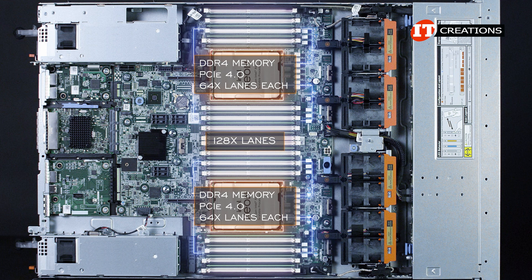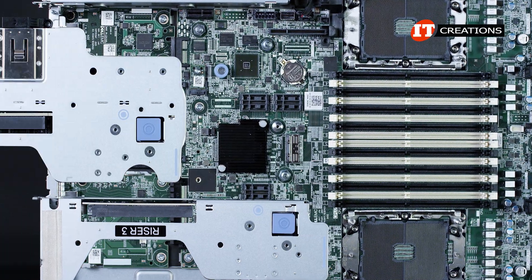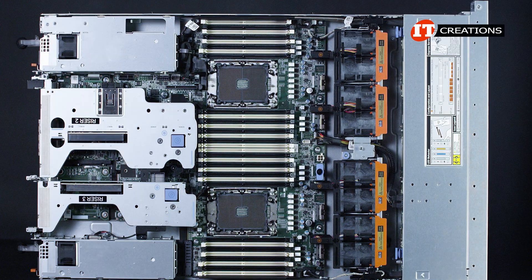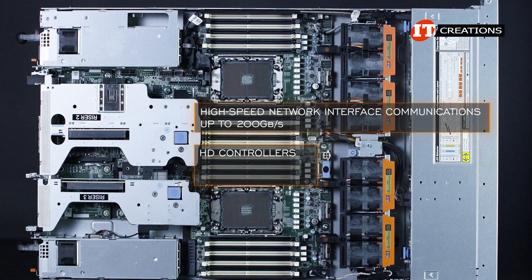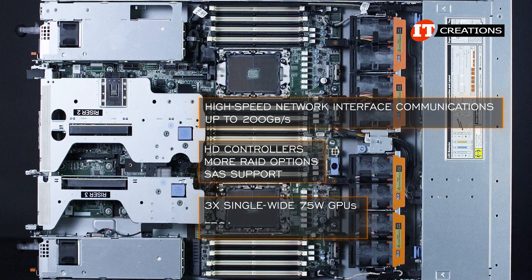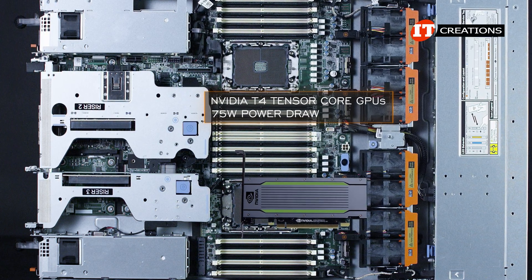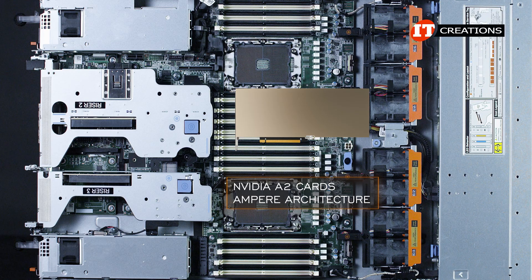That leads to the PCIe slots. There are more options for risers, and depending on which risers you choose, you can have x8 slots, x16 slots, or a combination of x8 and x16 slots. The expansion slots extend the capabilities of your system — you can choose from high-speed network interface communications up to 200 Gbps, HD controllers for more RAID options or SAS support, or up to three single-wide 75-watt GPUs, FPGAs, or acceleration cards. At that wattage, power is provided by the slot, and you're basically looking at the NVIDIA T4 Tensor Core GPU with a 75-watt power draw — good for a wide range of options — or perhaps one of those NVIDIA A2 cards featuring Ampere architecture, also good for a range of applications.